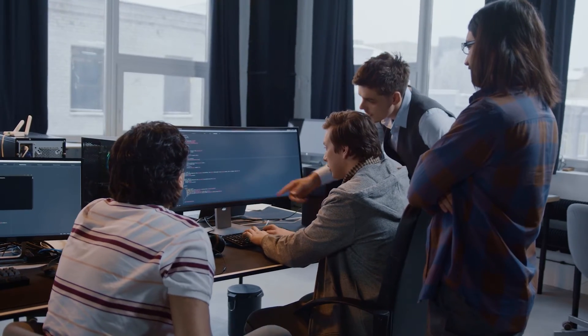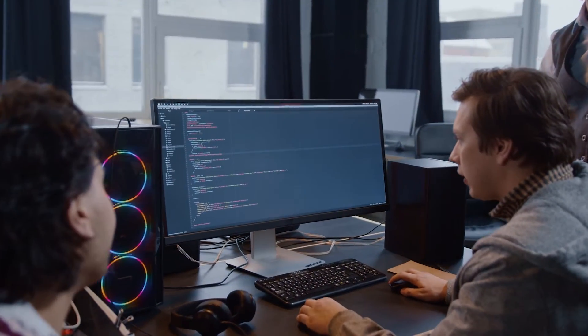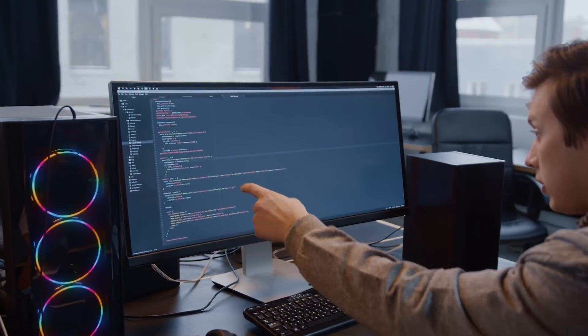I believe that soon, coding will be one of the main subjects in school — just like math or English. There will come a time when coding is a requirement in all schools because it is so essential nowadays. It's everywhere and anywhere, so the earlier you start the better.